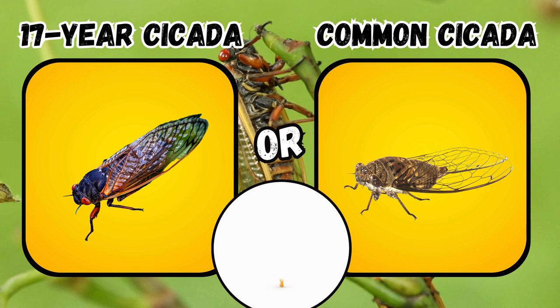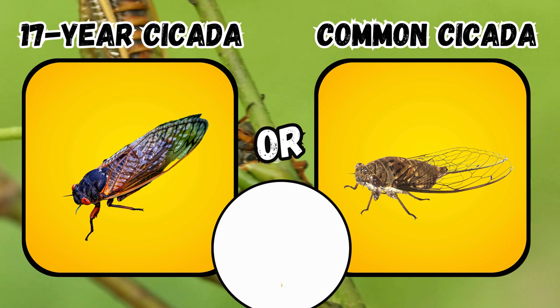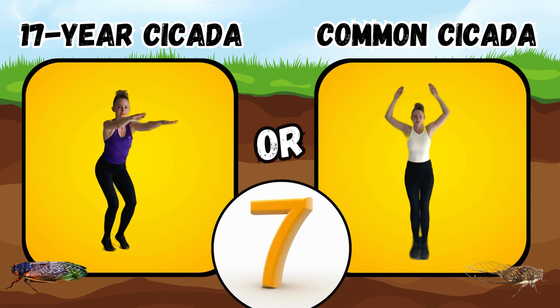Would you rather see a seventeen year cicada or a common cicada? If you said seventeen year cicada, squat and do some fast feet. If you said common cicada, do some arm presses.